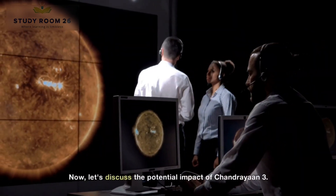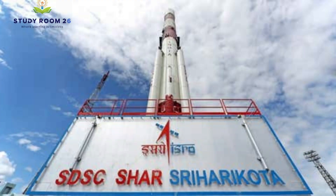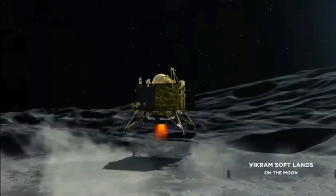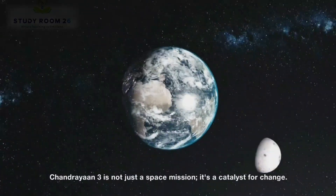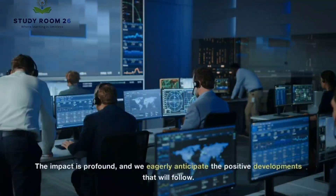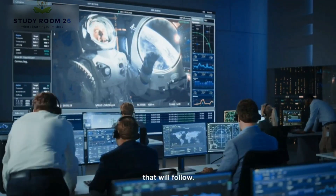Now, let's discuss the potential impact of Chandrayaan 3. This mission could significantly boost India's space sector, stimulate economic growth, and enhance India's capabilities in soft landing technology. Plus, there's the prospect of Helium-3 mining for future energy needs. Chandrayaan 3 is not just a space mission — it's a catalyst for change. The impact is profound, and we eagerly anticipate the positive developments that will follow.